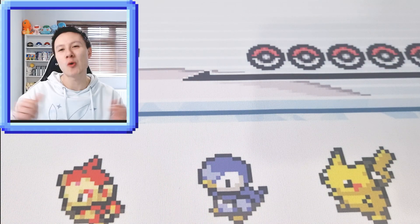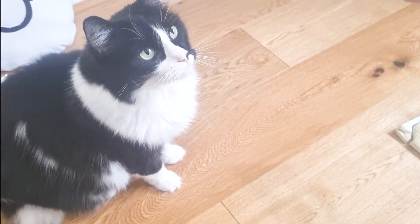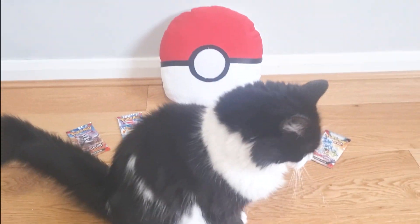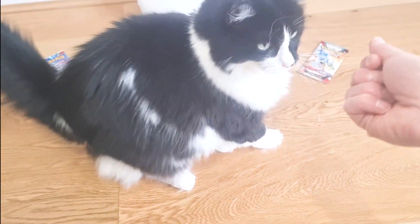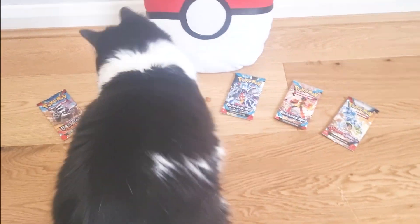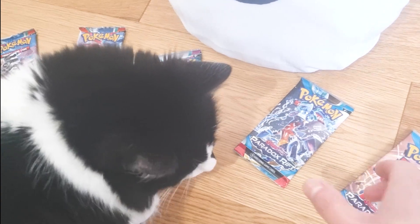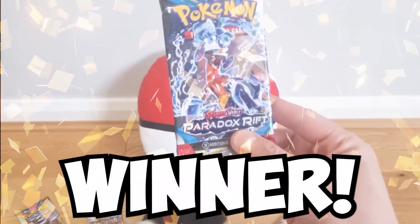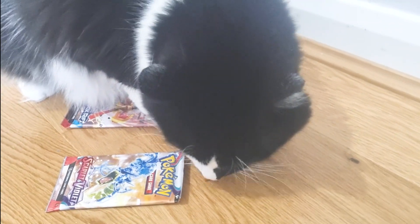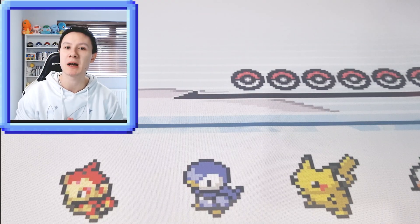Before we open up the cards, you already know what time it is — it is, of course, time for Lucky's Last Pack Magic. Our cat Lucky is all ready to help us pick which of these booster packs is going to have the best Pokemon cards in them. On the count of three — three, two, one, go! I think he went for this Paradox Rifts pack right here. So that is today's Last Pack Magic winner. A big thank you to our cat Lucky for his help.